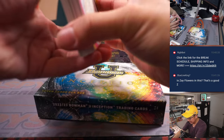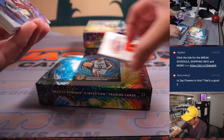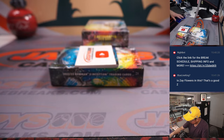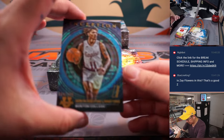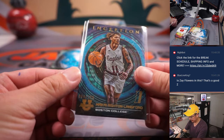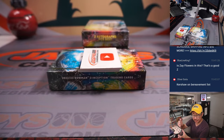Maybe Zay Flowers — yeah, that's a possibility. Your numbered card is Makai Ashton Langford, 64 out of 199. Letter M — that's going to be for Eric.